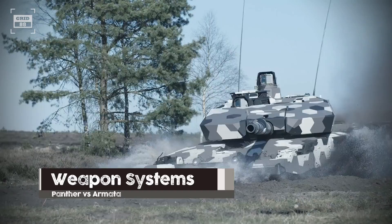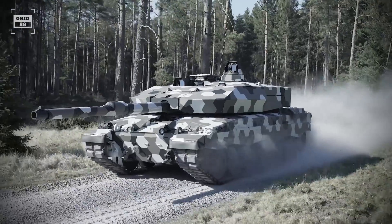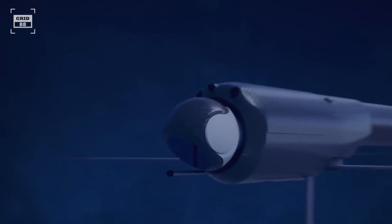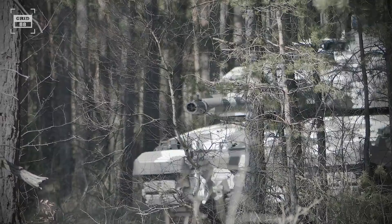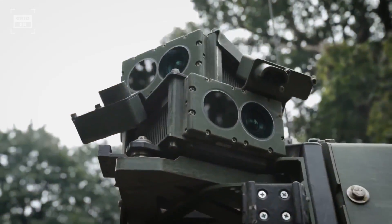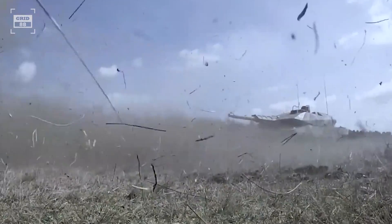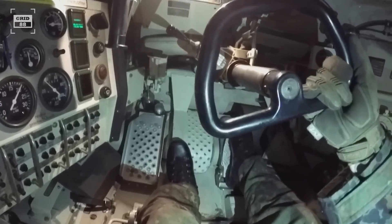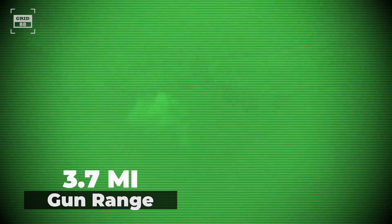The Panther's primary weapon, called the Future Gun System, includes a 130-millimeter smoothbore cannon. It can fire next-generation kinetic energy shells, programmable multipurpose high-explosive rounds, and loitering ammunition. The tank is equipped with a pre-shot detection capability, allowing it to have the advantage of striking first. This system outperforms 120-millimeter guns with optimized sensor-to-shooter links, resulting in a 50% longer firing range and a superior rate of fire thanks to its autoloader. The crew consists of three members — the tank commander, gunner, and driver — and the autoloader holds a capacity of 20 rounds. The gun can annihilate its target from a distance of 3.7 miles.